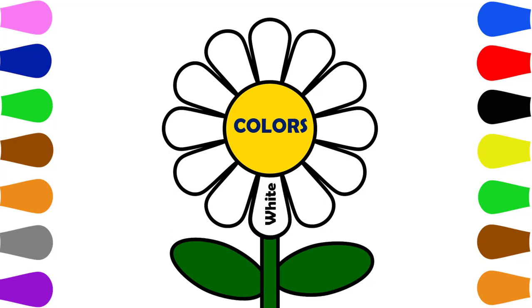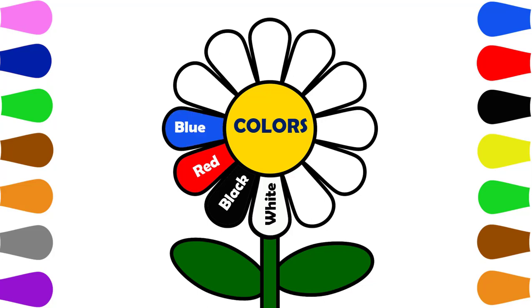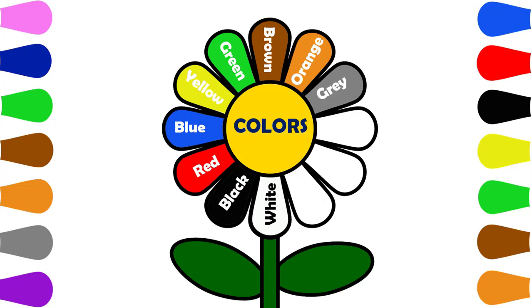White. Black, Black. Red. Green. Yellow. Green. Brown. Orange. Green.